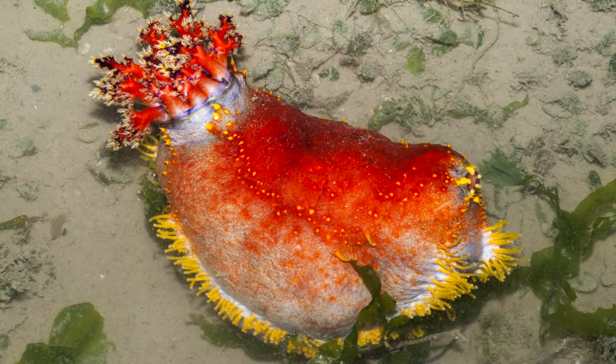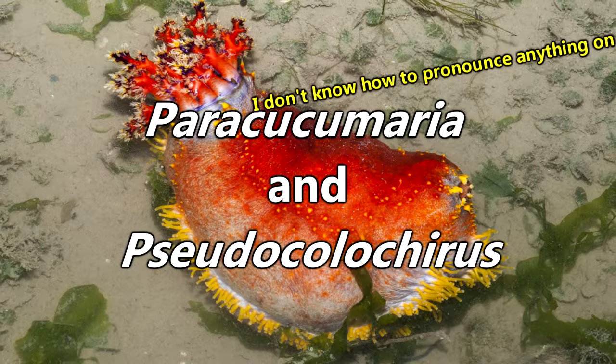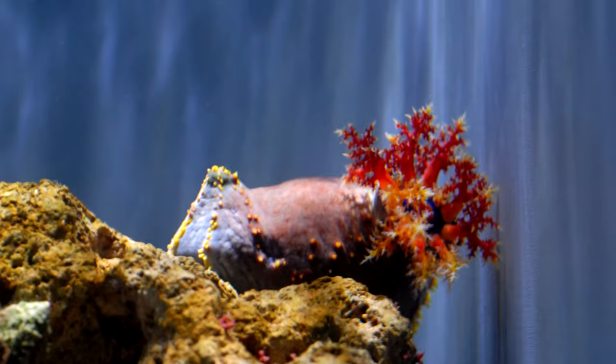Sea apples are sea cucumbers that belong to the Paracucumaria and Pseudocolochirus genera. There are a few different species of sea apples, largely based on where they're found in the wild. Sea apples are strictly a marine species, meaning they are only found in salt water. They hang out in depths of about 32 feet, which is the general range of coral species as well.